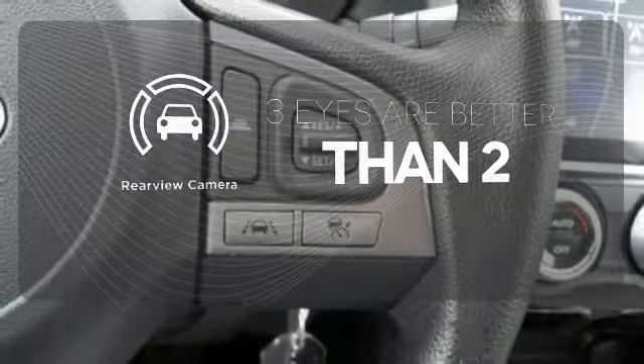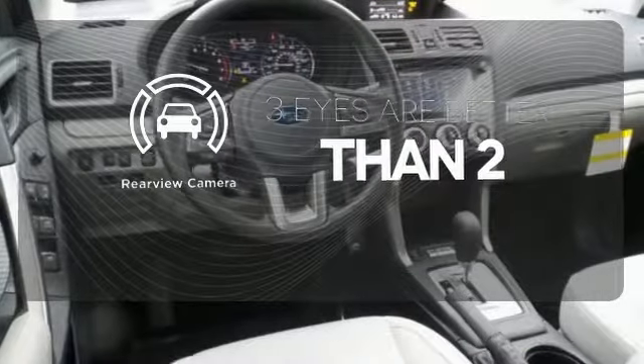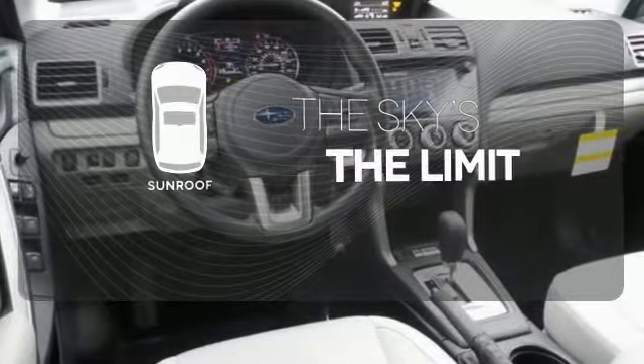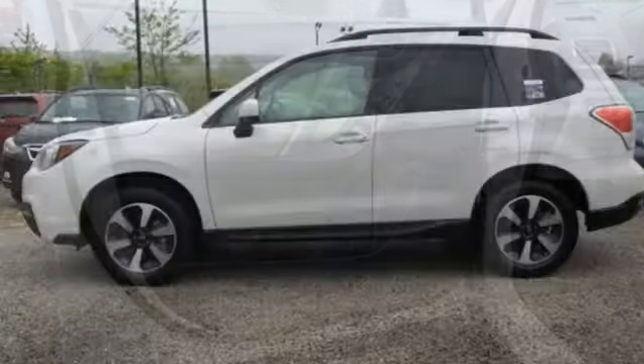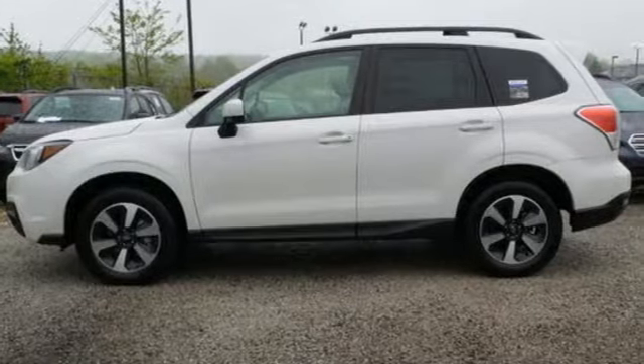The backup camera gives you a clear picture of what is behind you. Get your daily vitamin D by opening up the sunroof. Great for the hustle of the work week and whisking you away to weekends of adventure. Come give it a look.